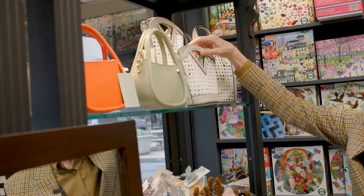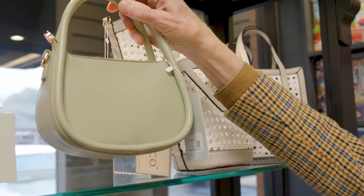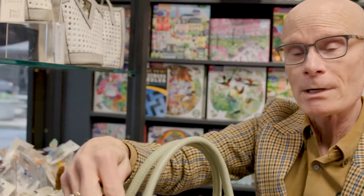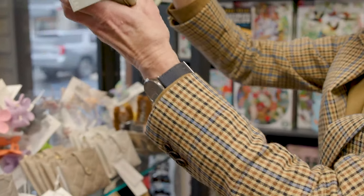Then look over here at our other bags we got in. We're learning that our customers love a small bag — let's just get the phone in there, your lipstick, your keys. That's all you need, right? This one also has a strap, pocketbook style or over the shoulder.